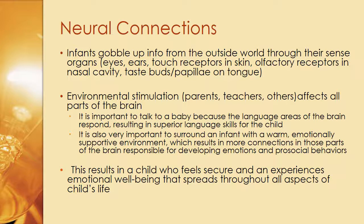Pro-social behaviors are things like sharing and empathy. We always tell our kids they should share, don't hit your brother — which was kind of the mantra at my house. This results in a child who feels secure and experiences emotional well-being that spreads throughout all aspects of a child's life. Even from the very beginning, these neural connections are vital, and in terms of emotional well-being, the more neural connections, the better.